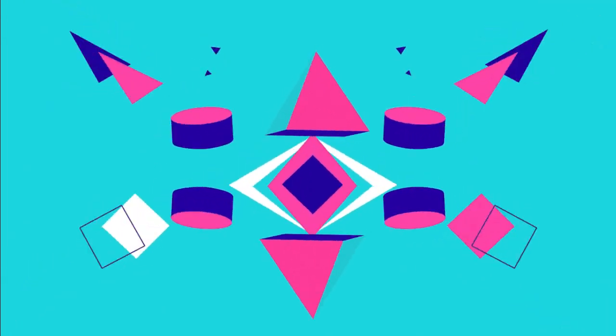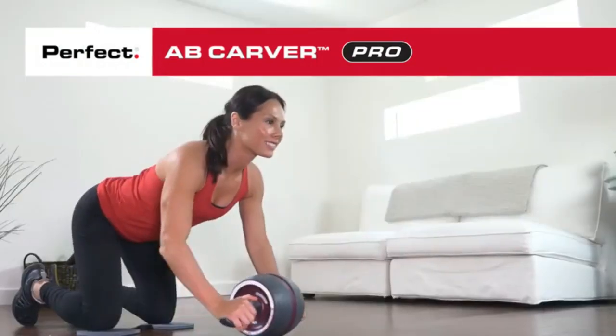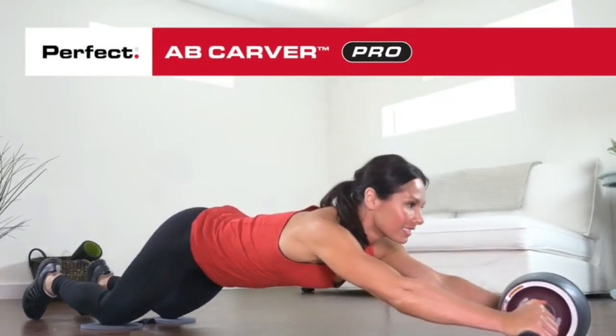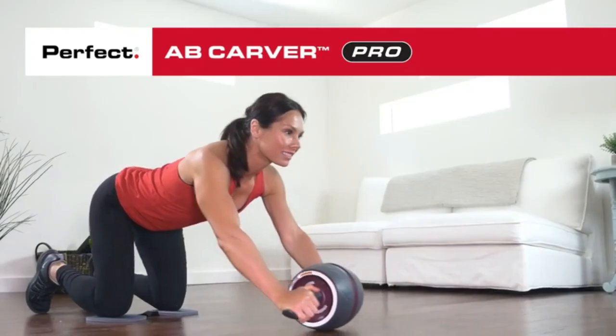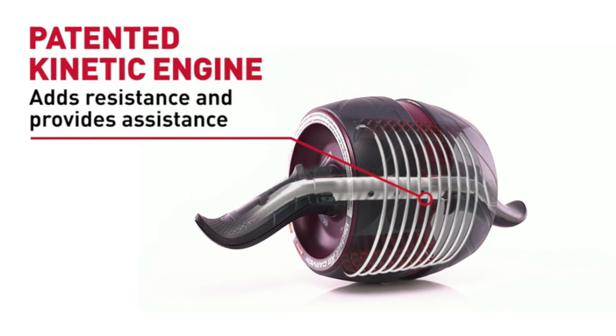Best item number 1: an ab roller with built-in resistance, the Perfect Fitness Ab Carver Pro can aid in maximizing abdominal and arm muscle growth and definition. A kinetic engine made of a sturdy carbon steel spring provides resistance on the rollout and aid on the rollback to increase ab and arm exercises. The ultra-wide tire tread of the Perfect Fitness Ab Carver Pro improves stability while carving left or right to target the obliques.